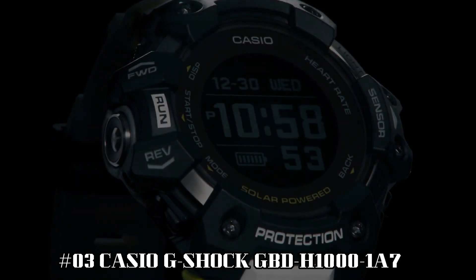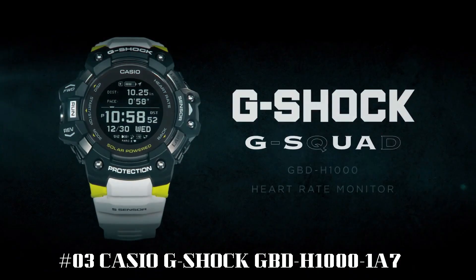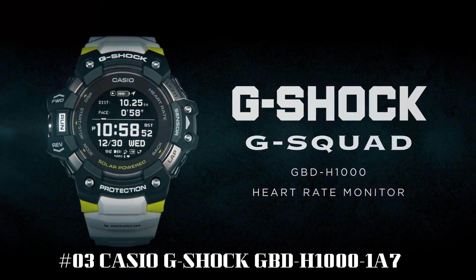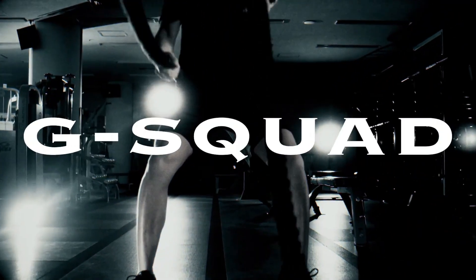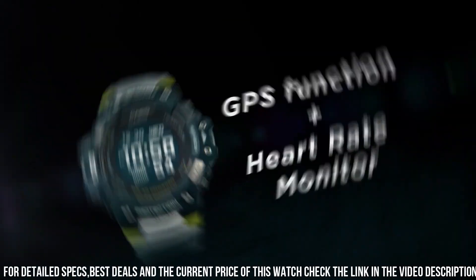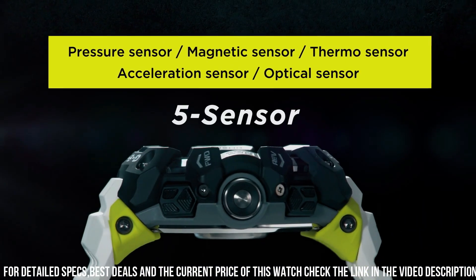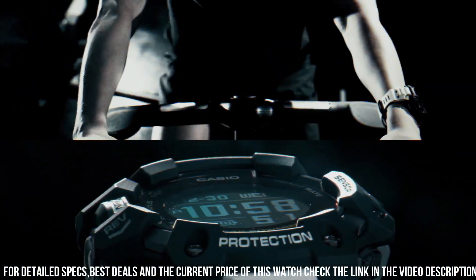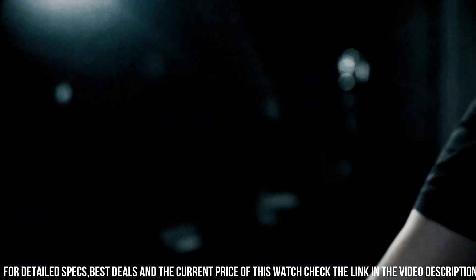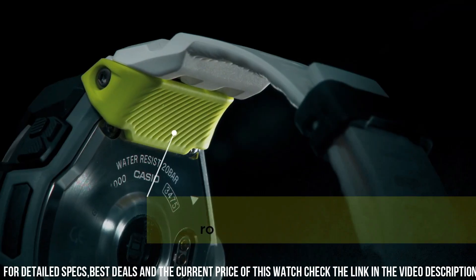Number 3: Casio G-Shock GBD-H1000-1A7. The new GBD-H1000 G-Shock Move Watch is equipped with a heart rate monitor and GPS. Useful workout functions include an optical sensor for heart rate, along with bearing, altitude, barometric pressure, and temperature sensors, and an accelerometer for step counting. Package dimensions: 7.3 x 5.43 x 4.09 inches. Item weight: 9.6 ounces.